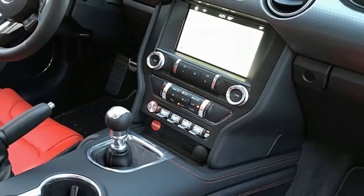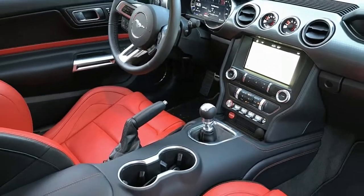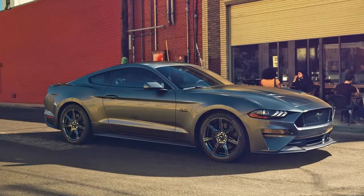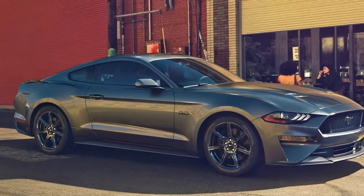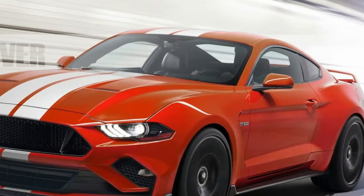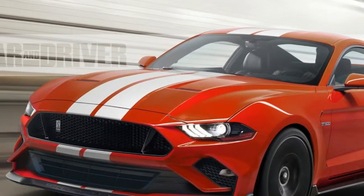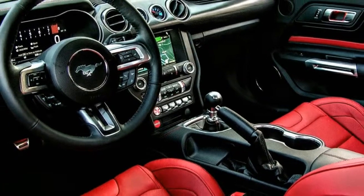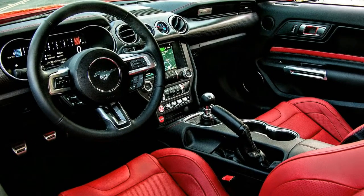Ford certainly wants you to appreciate the sound of this engine. For 2018, the Mustang GT is equipped with Ford's available active valve performance exhaust system, an $895 option. This allows you to dial up or tone down the sound via various mode settings: normal, sport, track, and quiet. It also has a time-configurable quiet start feature, so those early morning ignitions won't wake the neighbors.